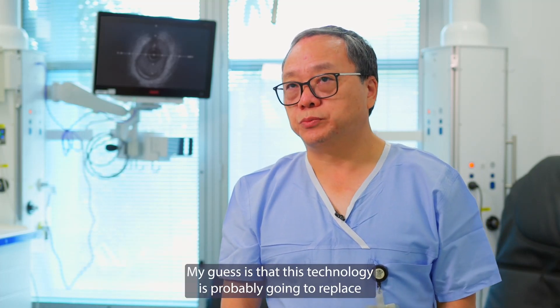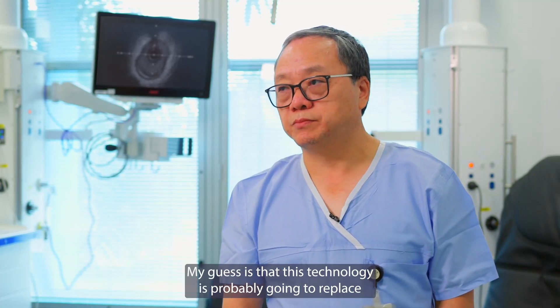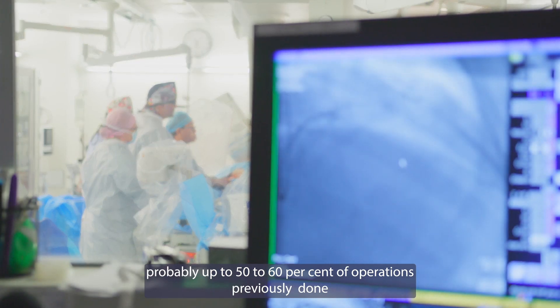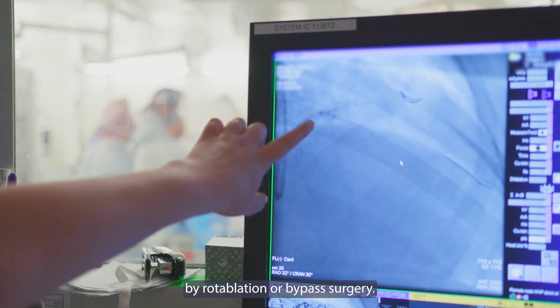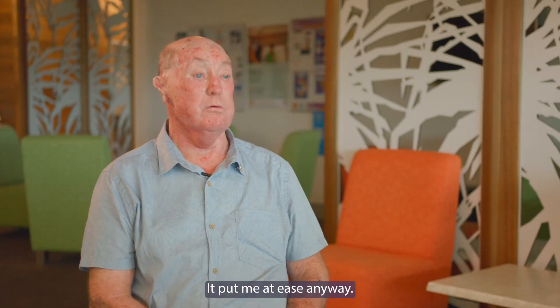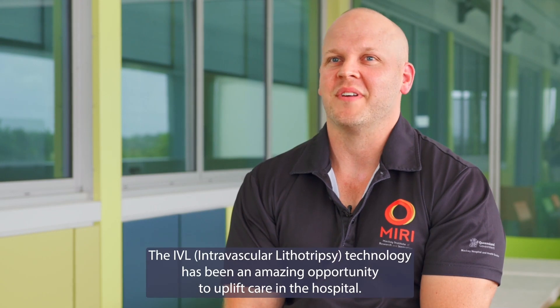My guess is that this technology is probably going to replace up to 50 to 60 percent of the operations previously done by roto-operation or by rotablation surgery. It put me at ease anyway. The IVL technology has been an amazing opportunity to uplift care in the hospital.